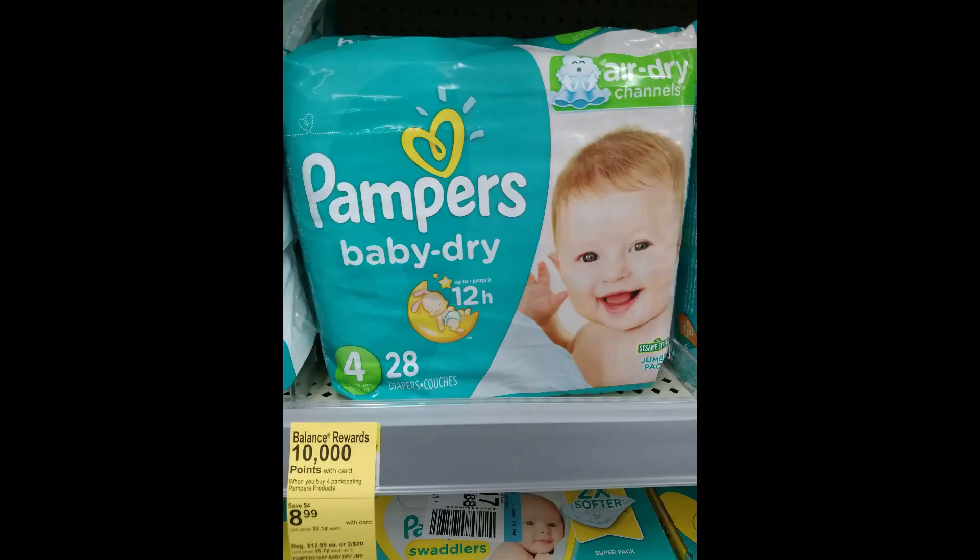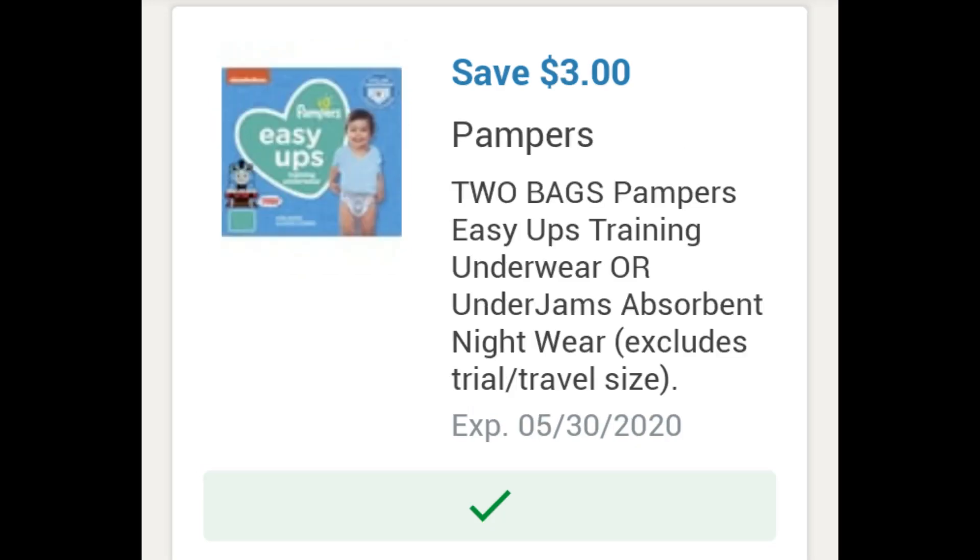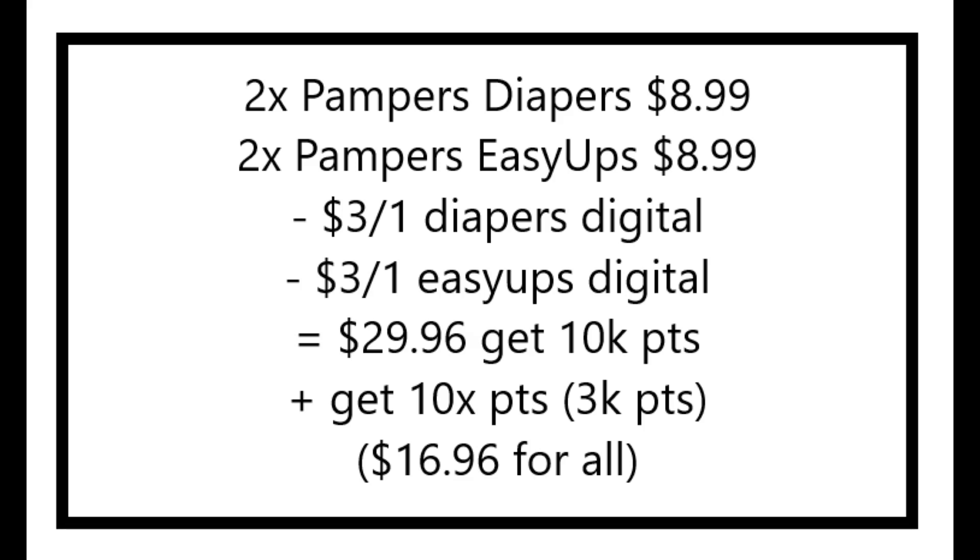I did the Pampers deal. Pampers are on sale for $8.99 this week. When you buy four, you get back 10,000 in points. So four packages of diapers at $8.99 totals $35.96. There is a $3 off two diapers coupon and a $2 off one diapers coupon. Alternatively, you could buy two packages of diapers and two Easy-Ups — there's a $3 off two coupon for the Easy-Ups and then the $3 off two for the diapers. If you did the diapers and Easy-Ups deal, your total after the two $3 coupons would be $29.96. In my case I bought four packages of diapers, so I only had $5 in coupons, making my total $30.96. Either way you get back 10,000 in points, plus you get back the 10 times points booster for spending over $20, which should be around 3,000 points — so you'd be getting back a total of 13,000 points on this deal, making the final cost for four diapers $17.96 or just $4.49 each. If you did the two diapers and two Easy-Ups deal, your final cost would be $16.96 or just $4.24 each.